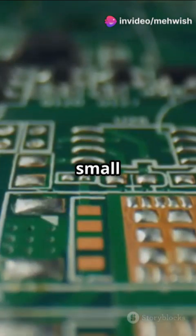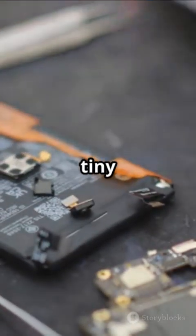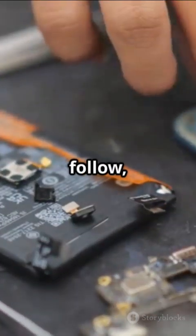And that's it — five small but mighty components running the world of electronics. Next time you use your phone or laptop, remember, it's these tiny parts making it all happen. Want more tech breakdowns? Like, follow, and stay tuned.